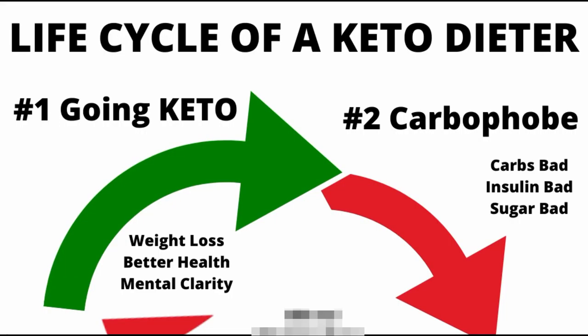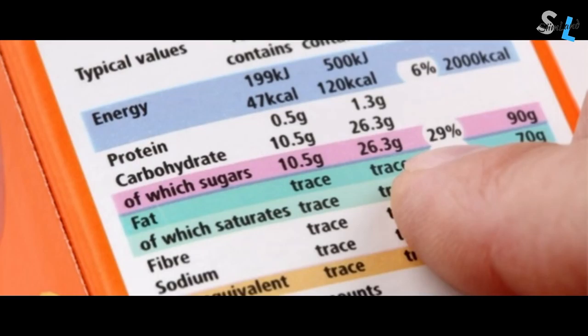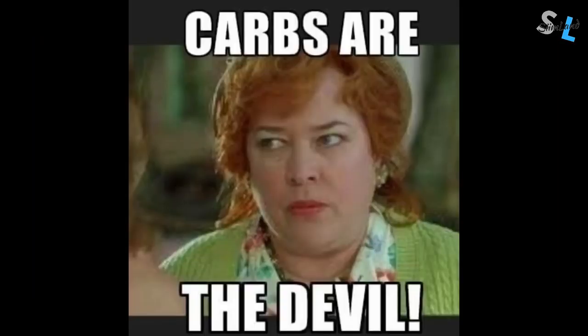The second stage is the carbaphobe stage, which the majority of keto dieters go through for at least a short while. They basically get scared of eating carbs and are afraid of getting kicked out of ketosis — afraid of losing the benefits from stage one. In this stage, a person might manically try to avoid everything that's not keto-proof. They count carbs so as not to exceed 30 grams, read all the labels carefully to find hidden sugars or sweeteners, and worst of all, start arguing with people on social media about how carbs and sugar are the root of all chronic disease like diabetes, obesity and heart disease.